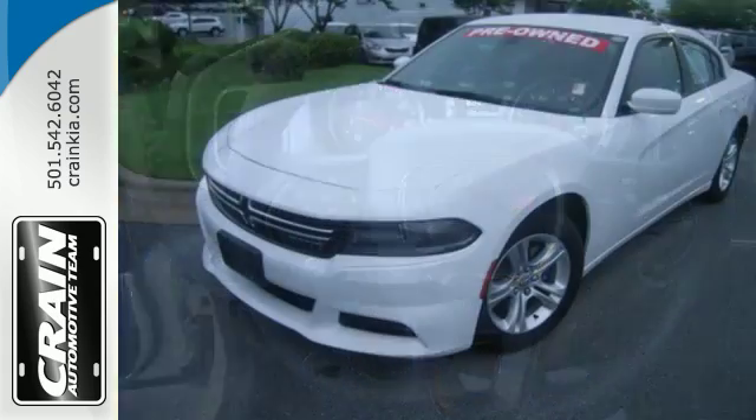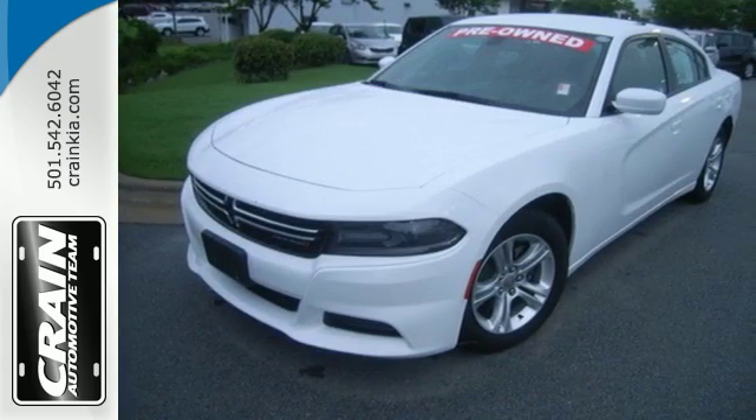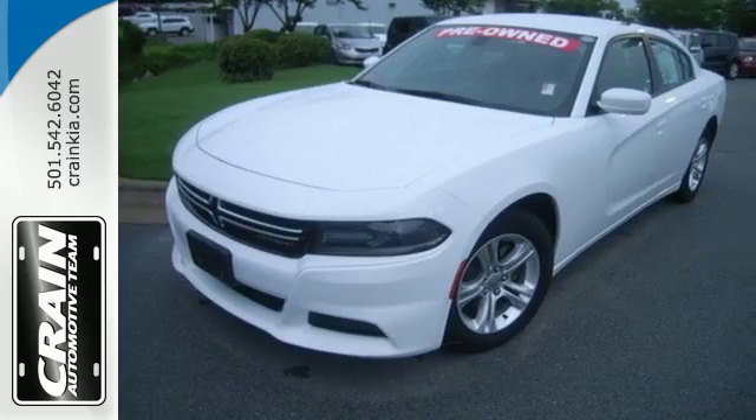Strength meet finesse. This Charger is ready to impress. See us today — visit us anytime at craneteam.com. Go!